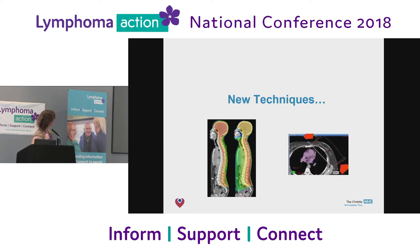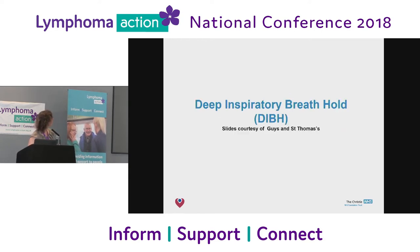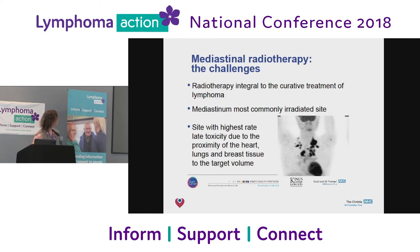Some newer techniques. The first of these is deep inspiratory breath hold. These slides are courtesy of Guy's and St Thomas', because we're almost ready — hopefully in the next couple of weeks to do this in lymphoma. There are challenges with radiotherapy to the chest. The mediastinum is the central bit of the chest — an area we give radiotherapy to very commonly. But it's a bit tricky because it's got the heart, the lungs, the breast — lots of areas that could cause side effects in the middle, so anything we can do to improve that would be great.